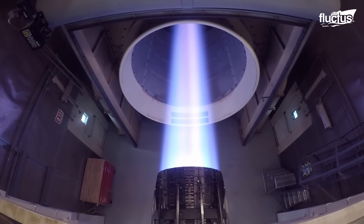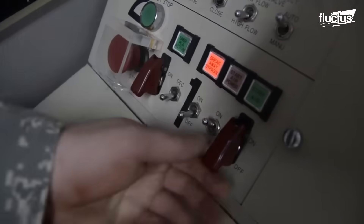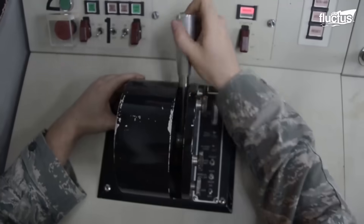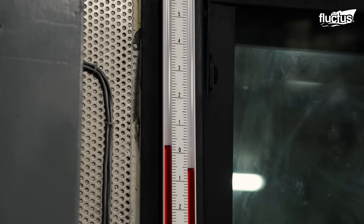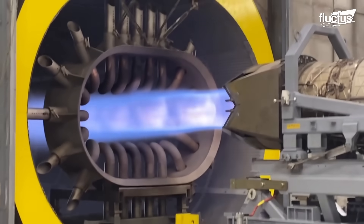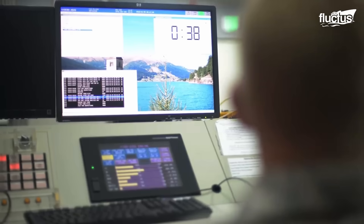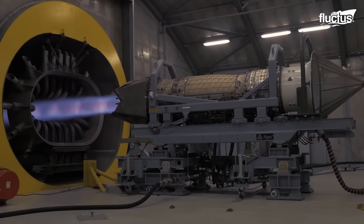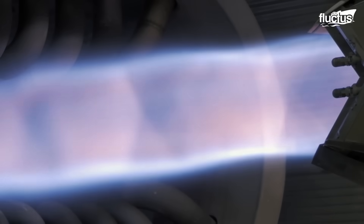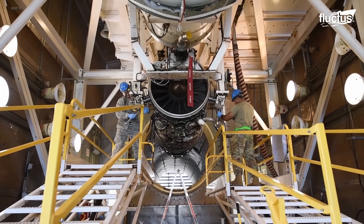Hello everyone and welcome back to the Fluctus channel. In the specialized hush houses, the thunderous roar of F-22 Raptor engines is put to the test. These jet engines are towed into place and connected to intricate diagnostic systems, where they are pushed to their operational limits in a tightly controlled setting.